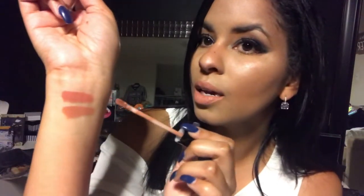I also want to swatch Exposed next to Commando since they're so similar. Now that I have them side by side — Exposed is more orange, more orangey-browny. Commando at the top is more of a pink nude. Very pretty. I mean, I'm gonna keep both — it's not like I'm gonna get rid of one just because they're similar.